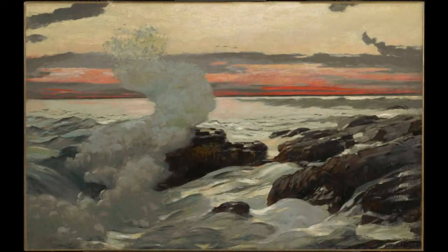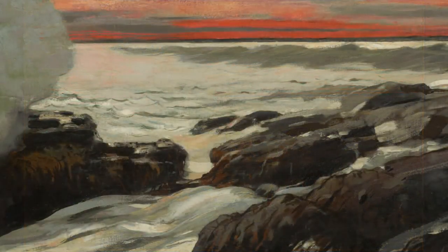The deep red of a setting sun sits on the horizon in Homer's splendid painting of West Point, Prout's Neck. Below this band of rich colour, soft greys and brilliant white touches of the artist's brush weave between and around the rocks in the foreground.